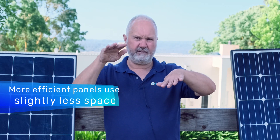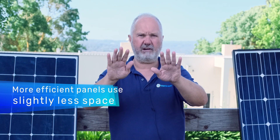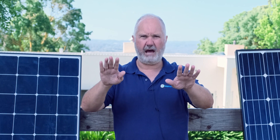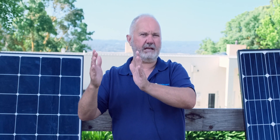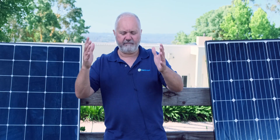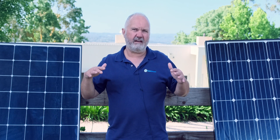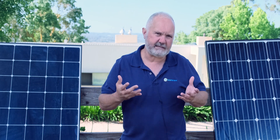If two panels of different efficiency receive the same amount of sunlight — same plane, same atmospheric conditions — the two 360-watt panels of different efficiencies will produce the same amount of power, but the more efficient one will take up a 10% smaller footprint. That is a value where you have a very tight roof space, because it may be the difference between getting 10 kilowatts on your roof versus 11 kilowatts. However, for most people, either you don't need that size system or you have more than enough roof space.